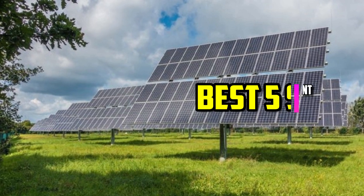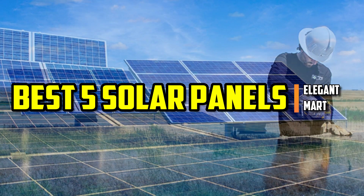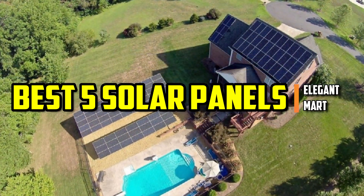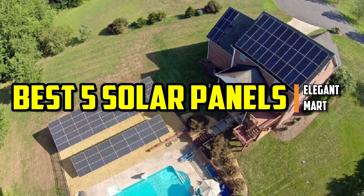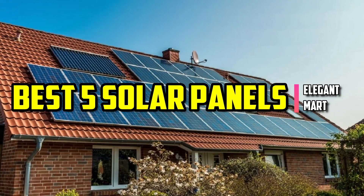Hello good people. Welcome to the Elegant Mart. In this video, we will try to list the best 5 solar panels. We tried to list them based on their price, quality, durability, and more. Ok so let's get started with the video.